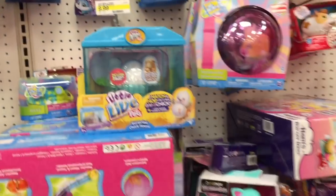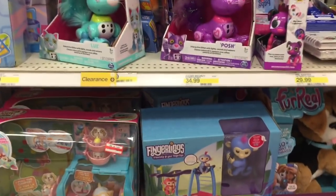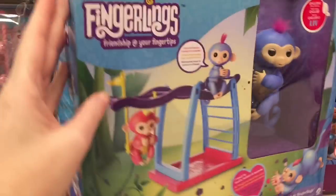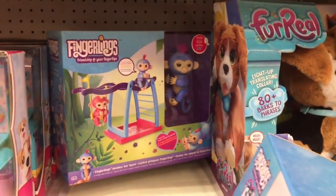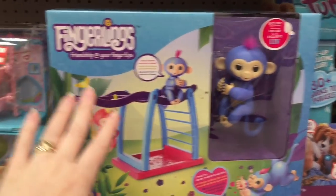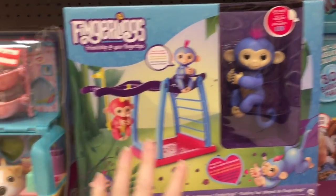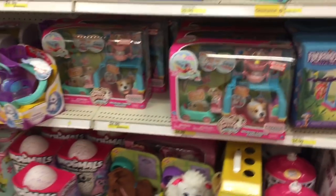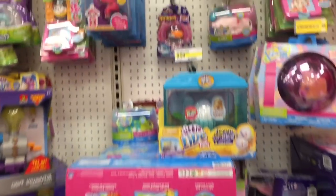I'm realizing there are a bunch of different waves of Fingerlings and different colors. Down here they actually have the play set, which comes with that little guy — he's probably exclusive to the play set. It's a little jungle gym and swing — a little playground for your Fingerlings. That is awesome. They also have some big Hatchimals.